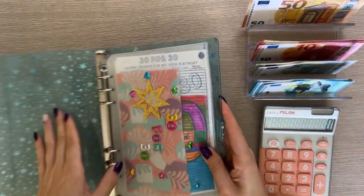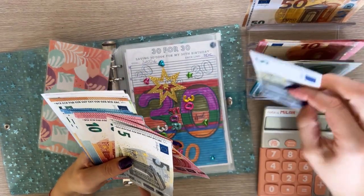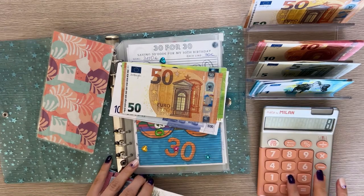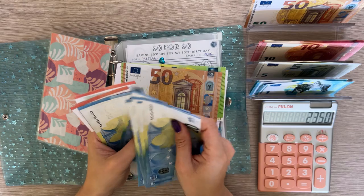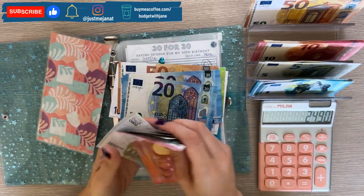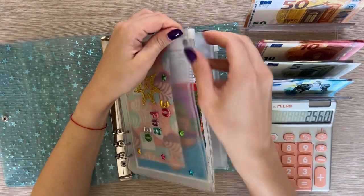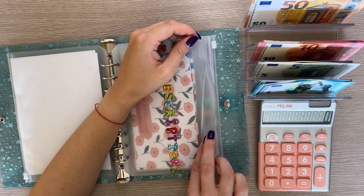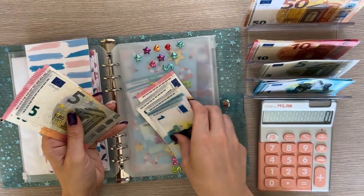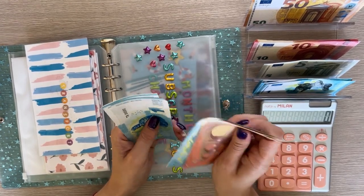Now we're moving on to our A5 binder. We're starting with 30 for 30, which is going to get 15 today — a 10 and a 5. After adding, 30 for 30 has 2,560 euros. Then we're adding 15 into subscriptions, going into transport — a 10 and a 5. Transport now has 50.